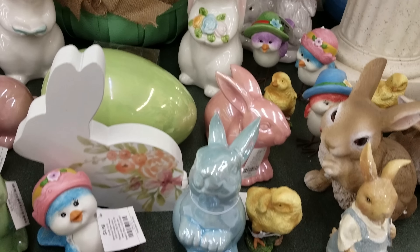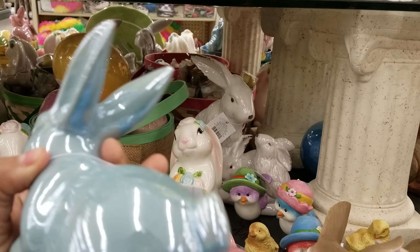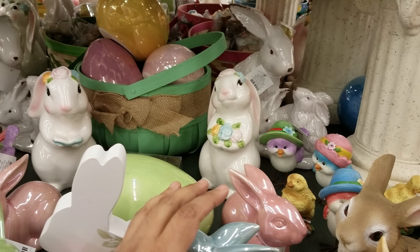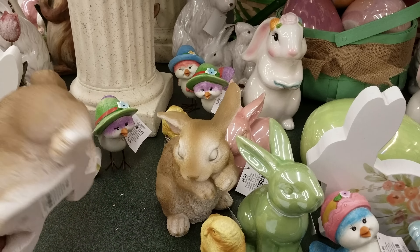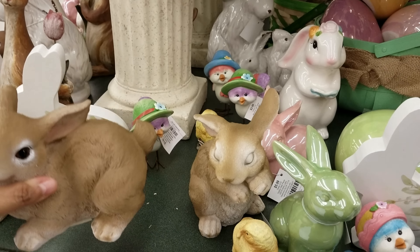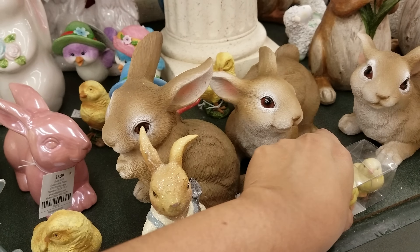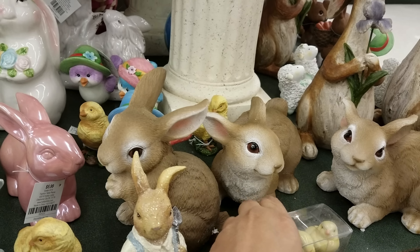These are adorable pieces right here — here's a glass bunny and that one is $6. So we're looking at like $3 to $6 so far. Yeah, $8 right there. Really cute — and a little birdie and these little chickies right here, that's gonna be $4. Really cute.